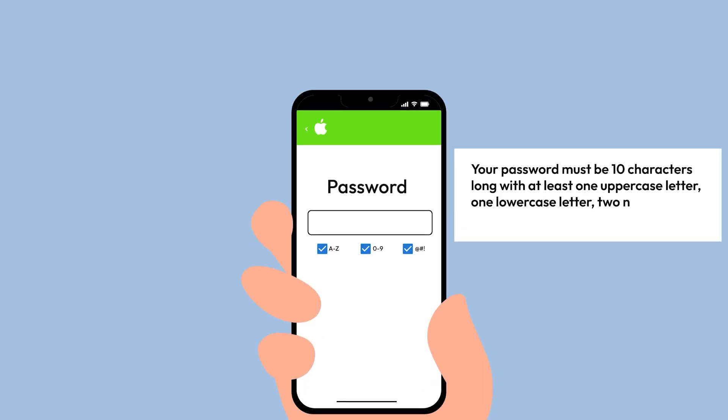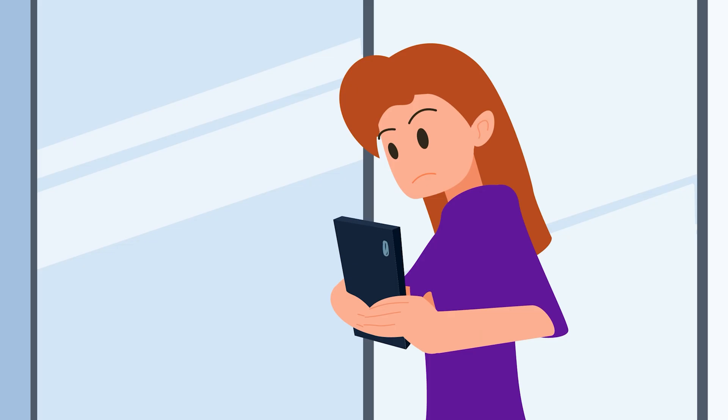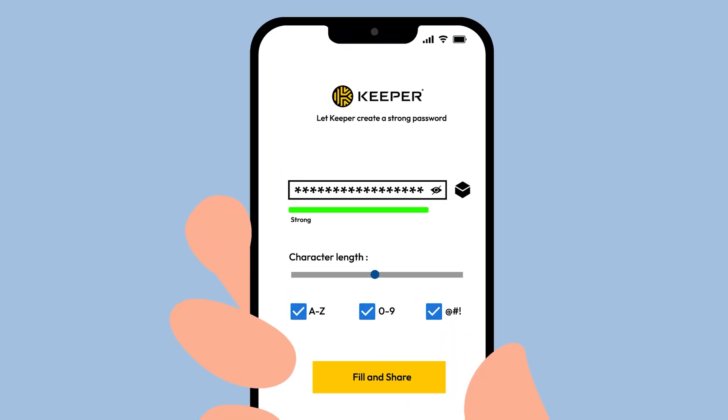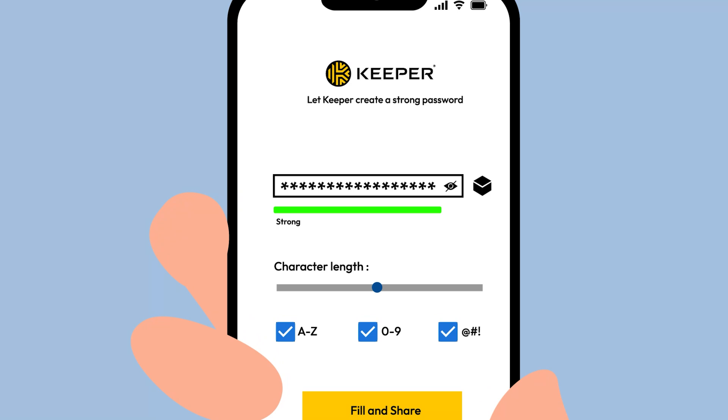If you need strong passwords, Apple can generate random ones consisting of 20 characters, making it difficult and inconvenient to create strong passwords for websites and apps that have strict password requirements. Keeper, on the other hand, allows you to customize your password's length and complexity to fit any requirement.